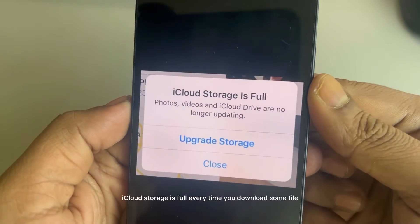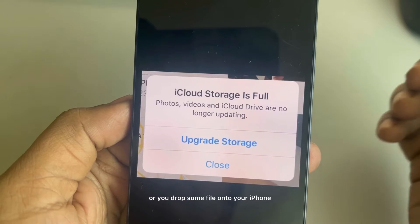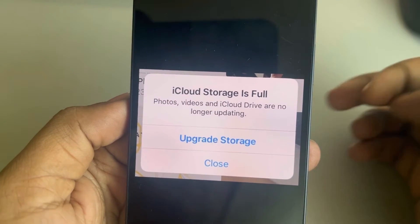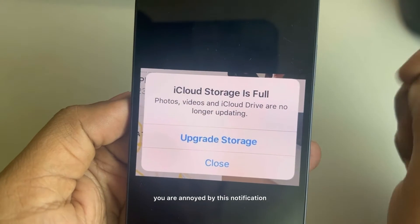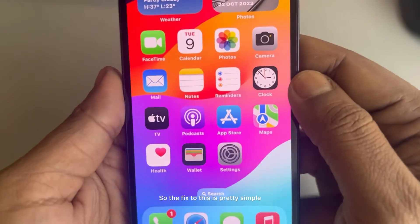If you're getting the message 'iCloud storage is full' every time you download some file or AirDrop some file onto your iPhone and you are annoyed by this notification, here is how to fix it.